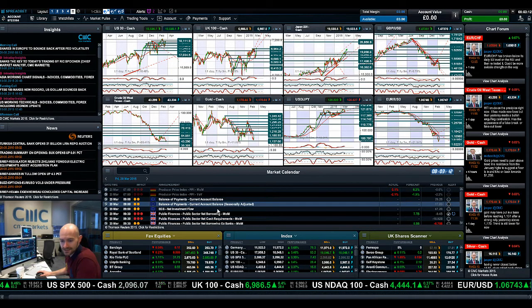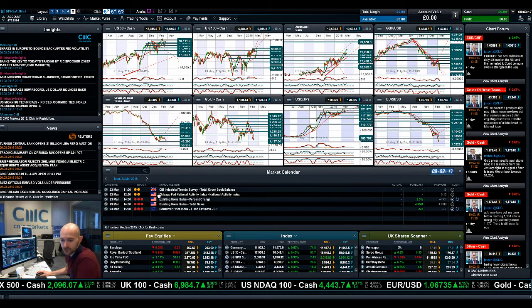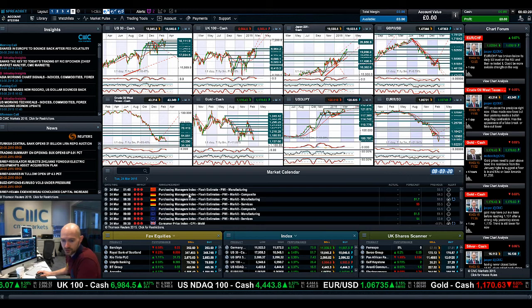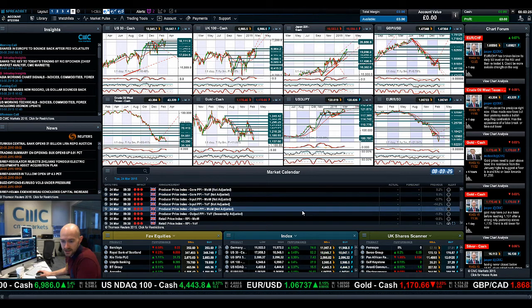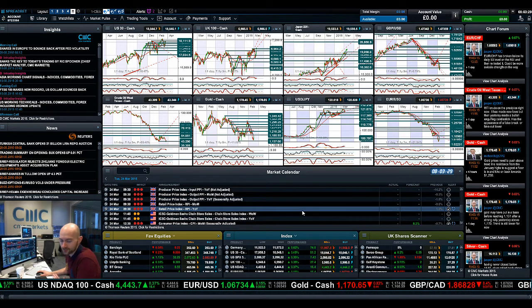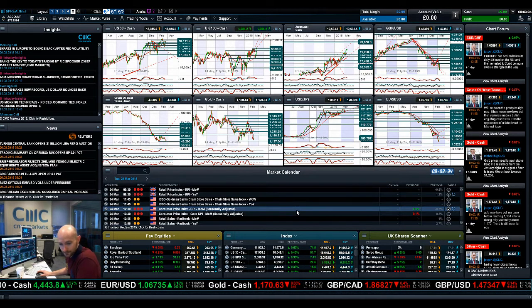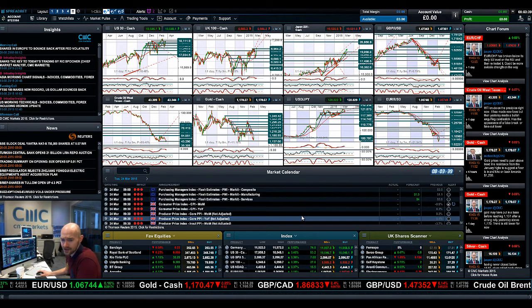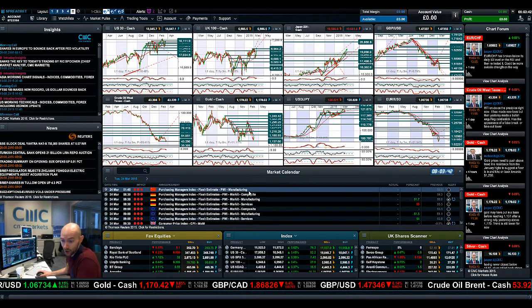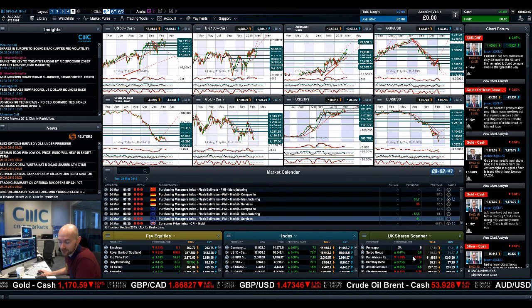Looking at the economic calendar — we've got UK public finances today. Tuesday brings PMI from China, Eurozone, and Germany. For the UK, you've got CPI, PPI, and RPI — all the inflation data you could possibly ask for, very interest rate sensitive and should be big for the dollar and cable. There's also CPI data due in the US. Tuesday is actually a mammoth day for FX traders because it's all about inflationary data, and that is obviously what's going to impact future rate hikes in the US as well.